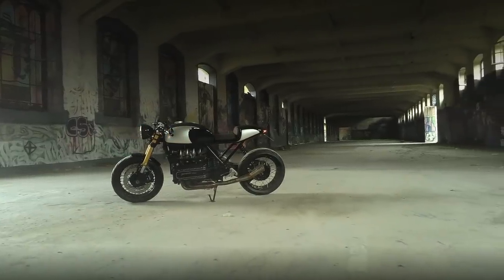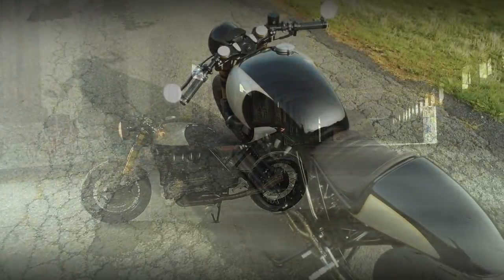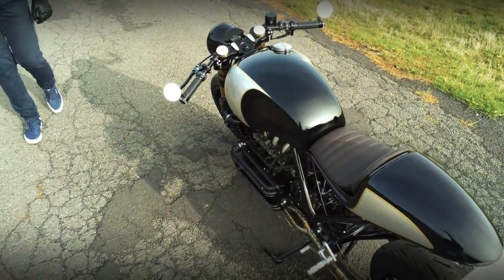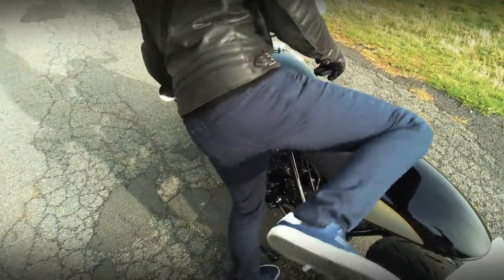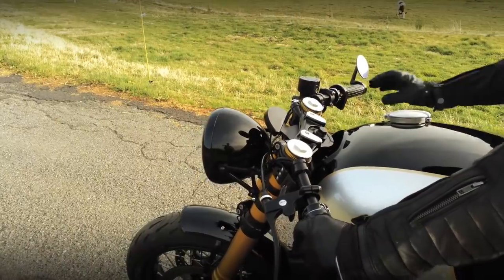As you have noticed, this machine is way far from most other K series based projects. The beautiful fuel tank is definitely the main part that makes this BMW look so special.